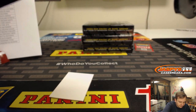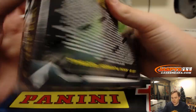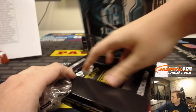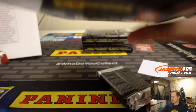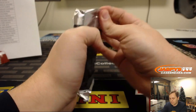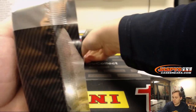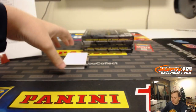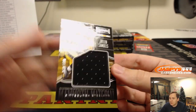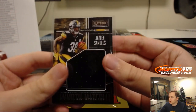Three to go, good luck. First hit — Mammoth material, Jalen Samuels, number 199. Pittsburgh Steelers, that's going out to Michael G. Steel Curtain.